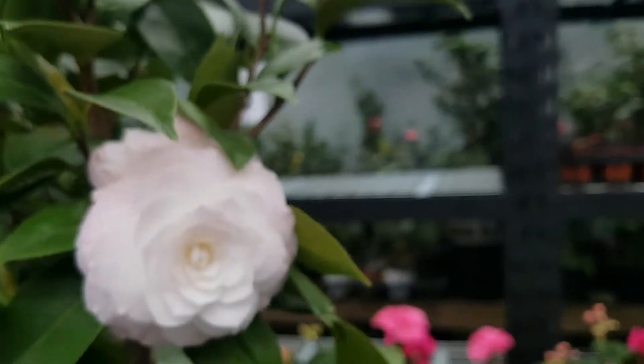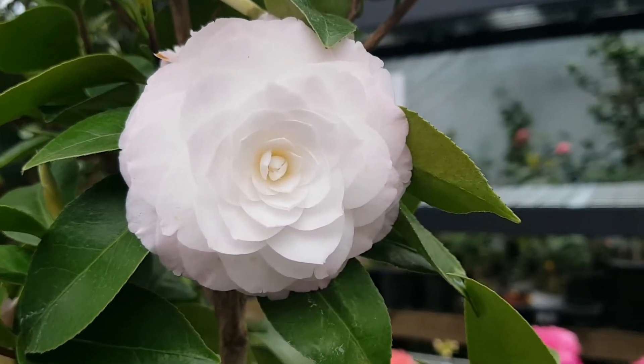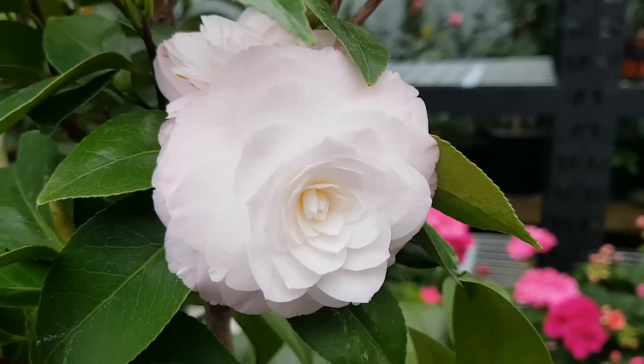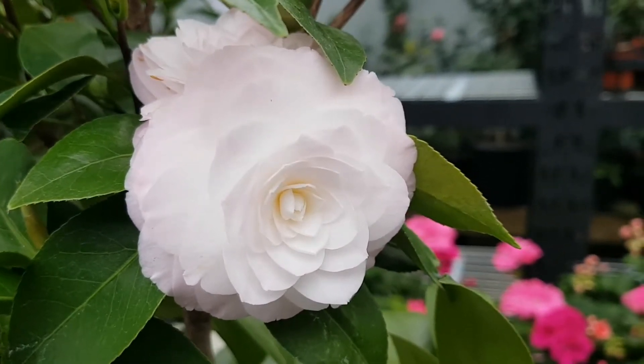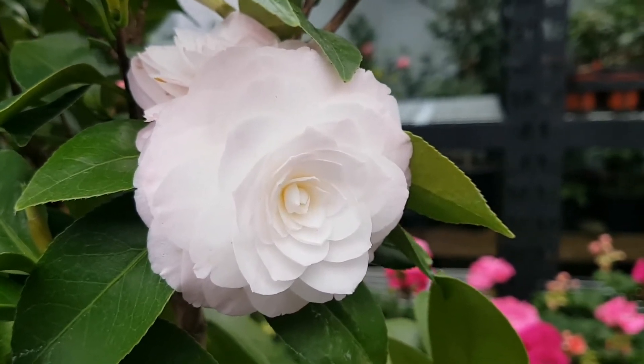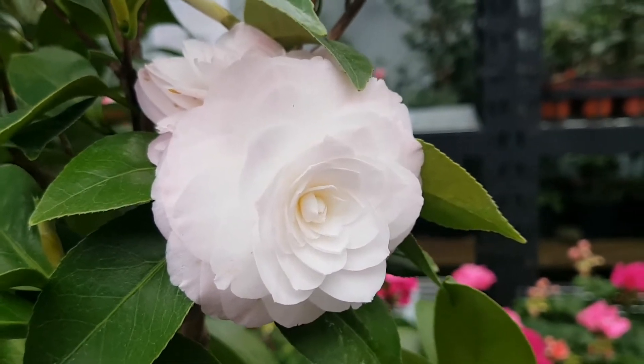Now I will show you Tamia. I have both varieties and am filming them together. This variety here is Tamia. The flower of Tamia is actually smaller than Grace Albriton — it is classified as a small size.